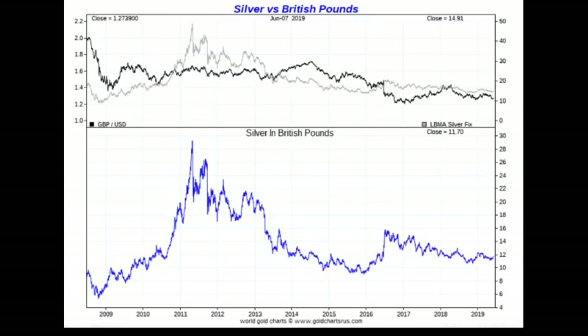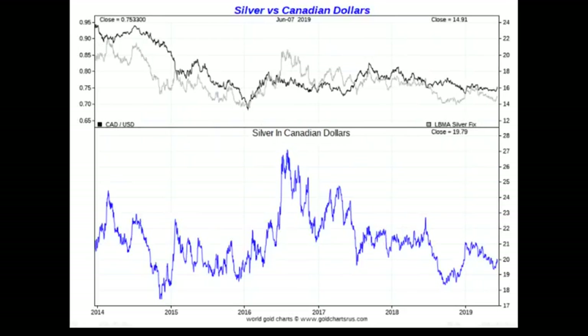Gold versus the Canadian dollar is close to an all-time high, but silver is nowhere near its all-time high versus the Canadian dollar. Because the Canadian loonie was weak in 2016, silver got up to 27 Canadian dollars an ounce — versus 22 in the US. But silver versus the Canadian dollar is still less than 20 dollars an ounce right now.